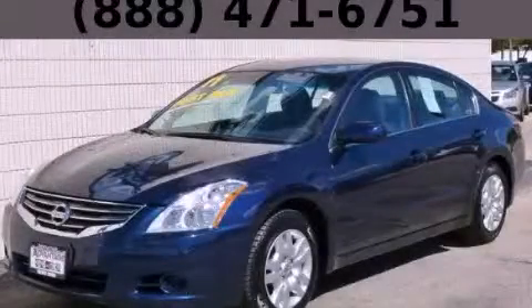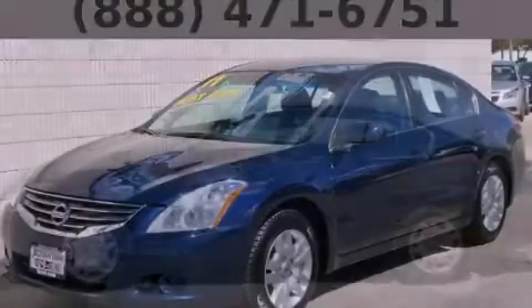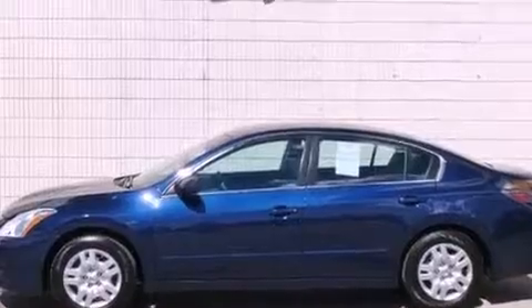This is a 2011 Nissan Altima. It features a 2.5-liter four-cylinder engine and an automatic transmission.